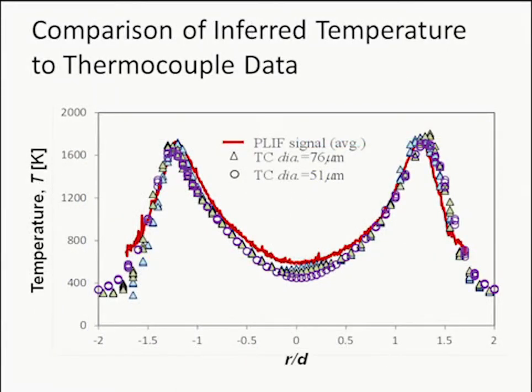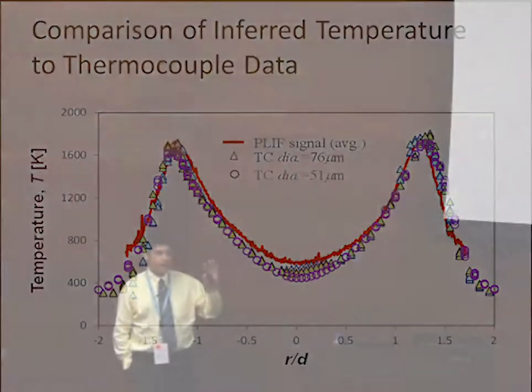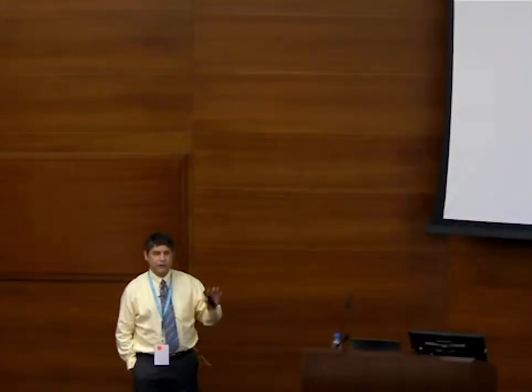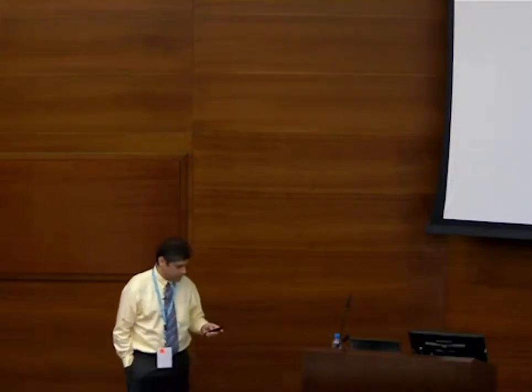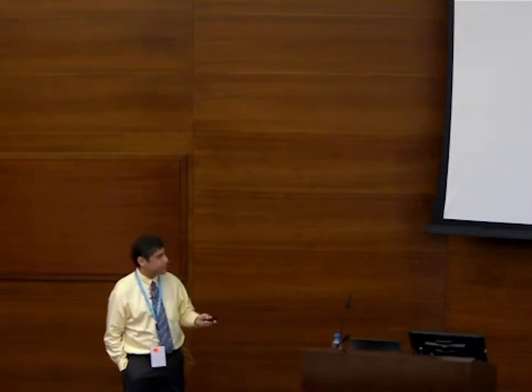For validation, we did thermocouple scans and compared them to the derived temperature from the Krypton PLIF signal and the state relationship — they agree pretty well. We think this is a very promising technique for looking at soot in the soot inception region for simple jet flames, providing simultaneous multi-parameter information that is needed for modeling, though we're still developing it.